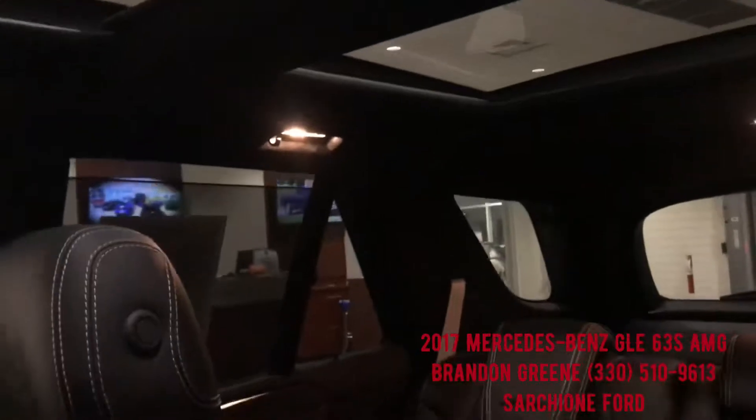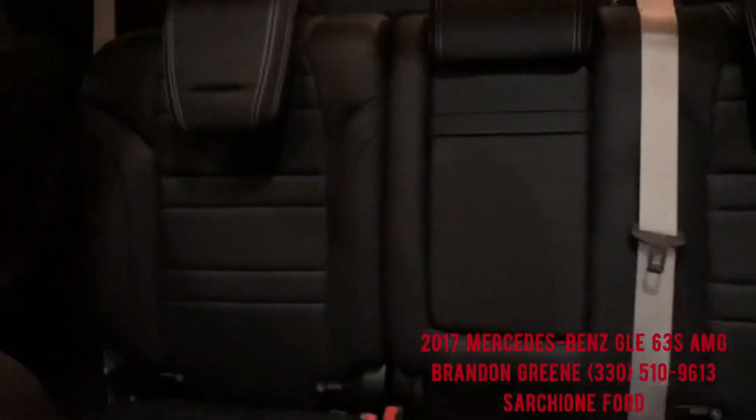It is all wheel drive as well. We've got the panoramic roof up top. Back seats look great like they've never been sat in — actually the whole car looks basically brand new.